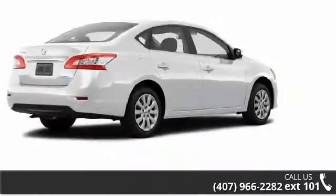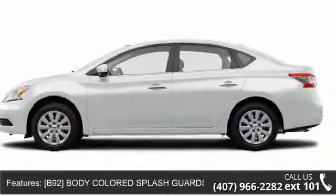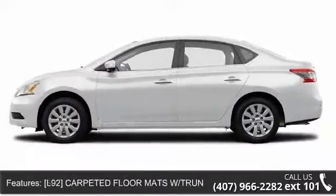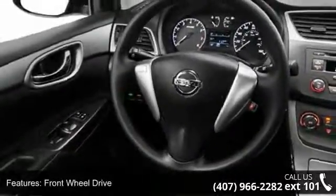Some of the top features included with this vehicle are MP3 player, passenger vanity mirror, power windows, front disc rear drum brakes, rear head airbag, ABS, AC, and driver vanity mirror.